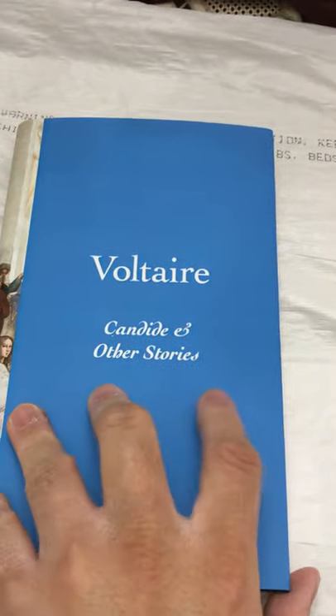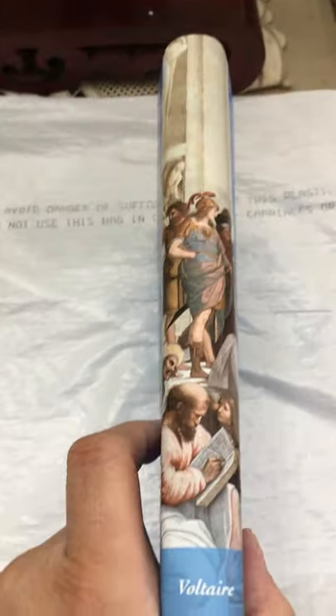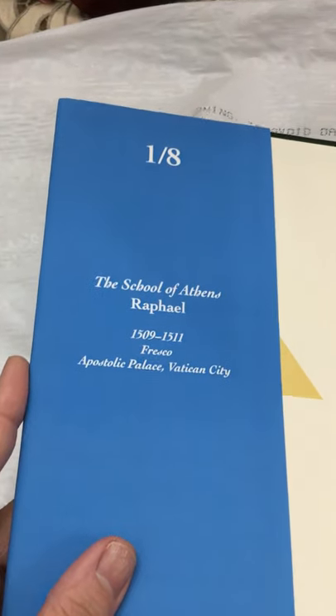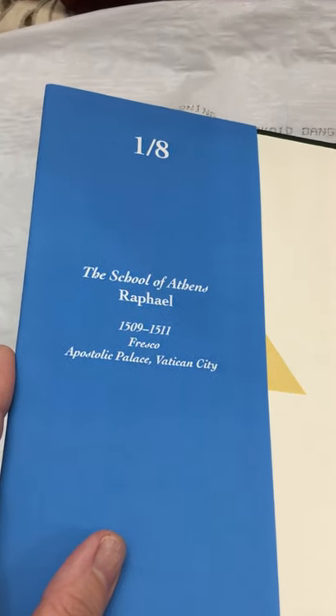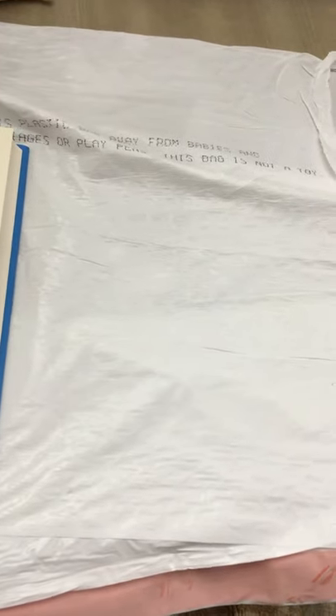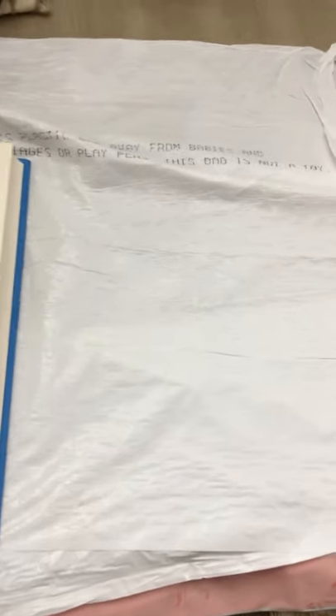Voltaire — Candide and Other Stories. This is what it looks like on the side, and there's really no inscription there. When you open it, it says 'The School of Athens, Raphael, 1509–1511, Fresco, Apostolic Palace, Vatican City.' This is Candide and Other Stories. This is from the Everyman's Library version, so it's not a special edition for Juniper Books — it's just the Everyman's Library copy.